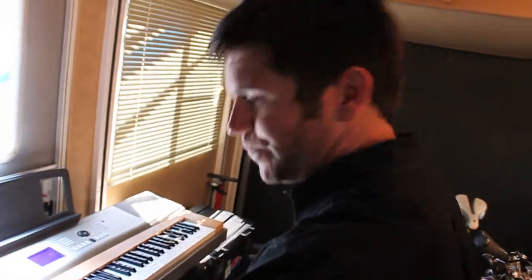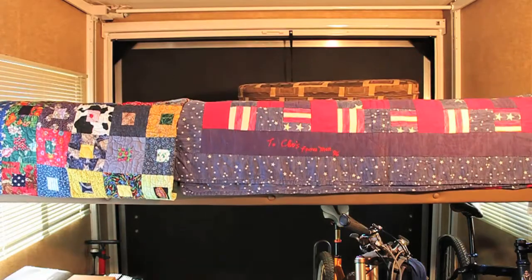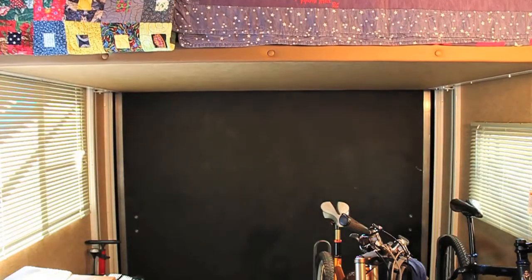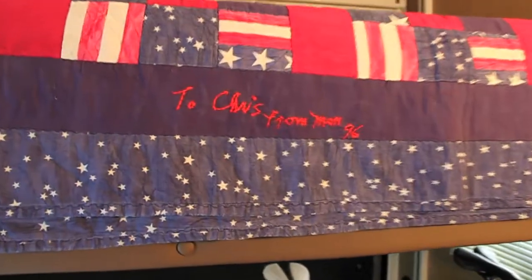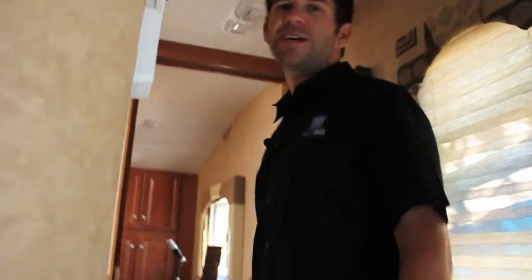Whenever I go anywhere, guys, I really like to have a little piece of home. To make this feel more like a home, I had my mom make me some quilts. My mom is a world-class quilter, and you can see this was actually made in 1996 — it's been around a while. Quality — can't beat it. So when I'm tired, and that's not very often, I gotta sleep. Let's take a look at the master bedroom.